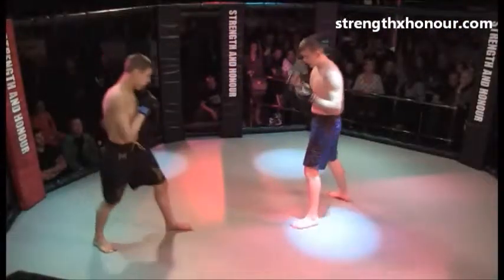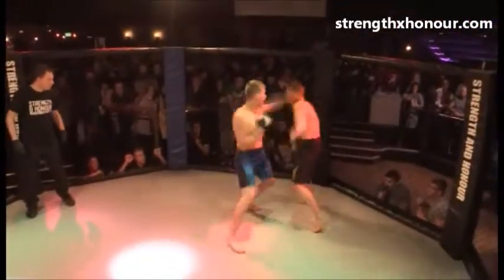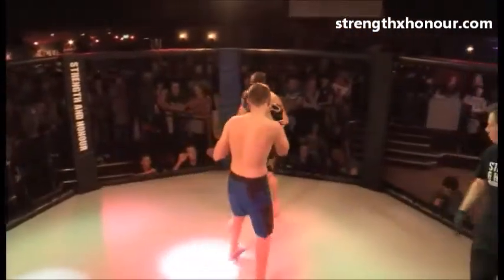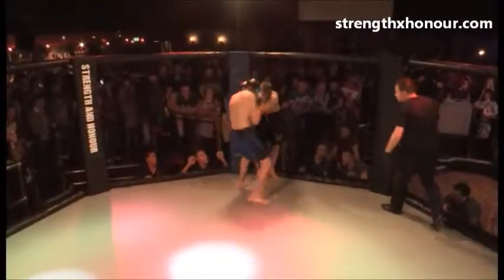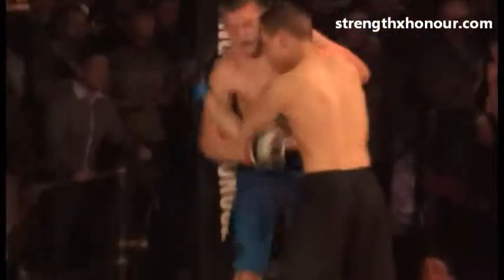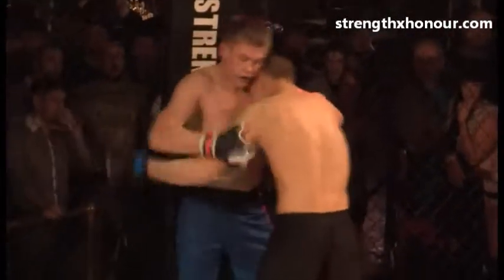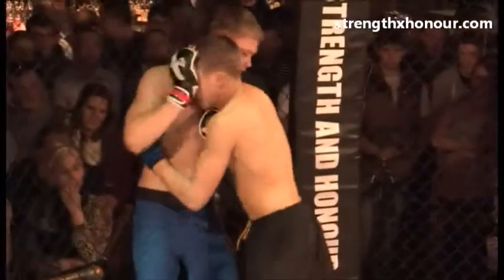Nice stand-up exchange by these fighters. Sam using his kicks — looks like he's got a good stand-up background, possibly Taekwondo kickboxing. He's got some nice hands but they're a bit low. Stano could capitalize on this. Nice teep from Sam Cooper. Stano controlling the cage, but Sam working well on the back. A nice knee to the body from Sam — good control. Stano going for the underhooks, Sam controlling against the cage very well.